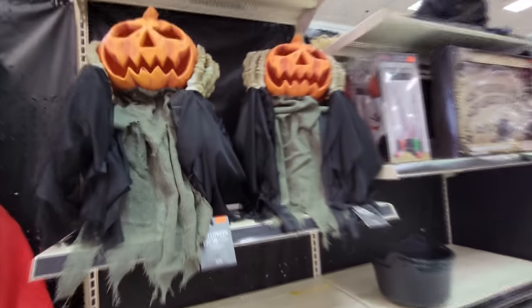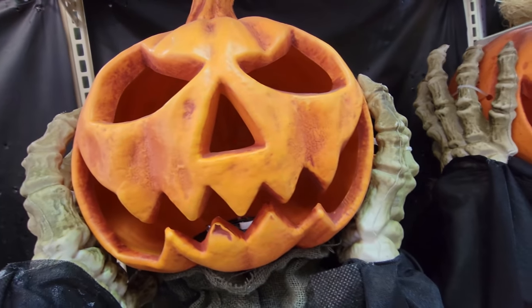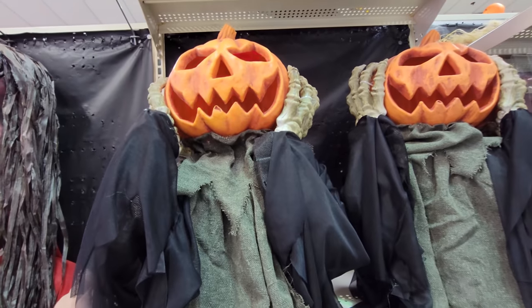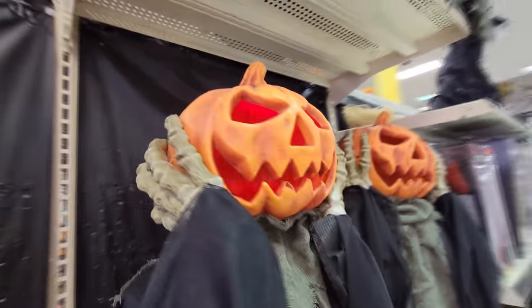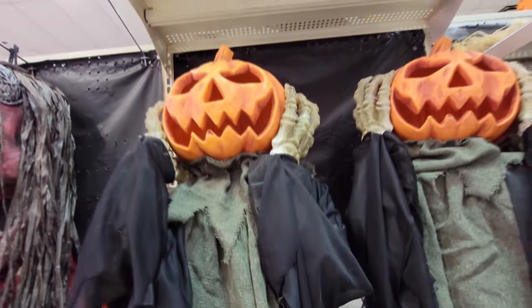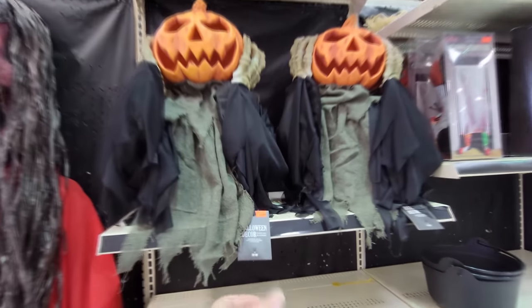Look at this spooky guy — whoa! That scared the crap out of me. I did not expect the sounds. You're very loud. I totally did not expect sounds from that — I thought it was just going to light up.